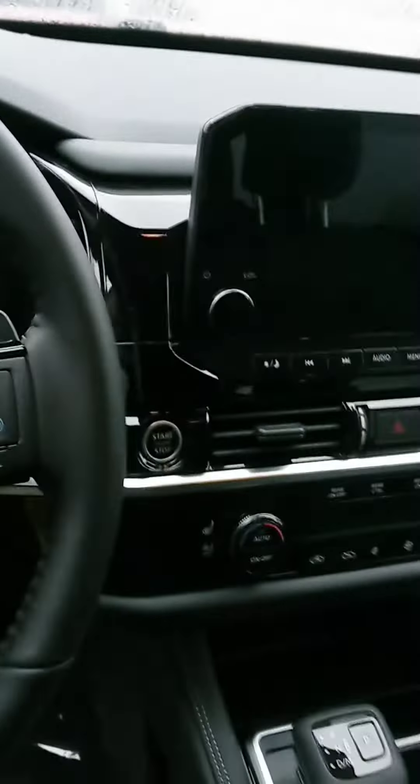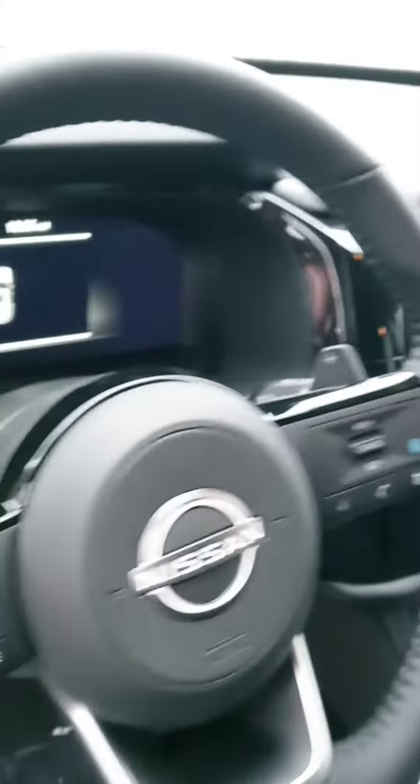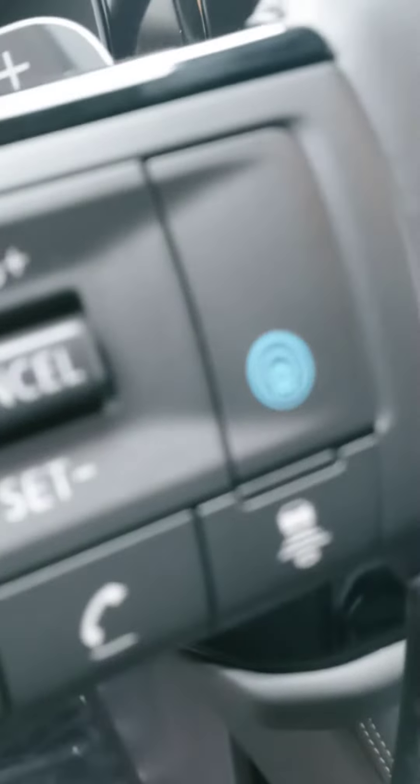A very comfortable seat here, nice digital display. Of course, there's your touch screen with your backup camera, your 360 shield view. Heated seats, cooled seats, wireless phone charger down there, heated steering wheel. And that blue button right there is your ProPilot Assist — it's actually a combination of features that help you drive. They provide a little bit of storage down there as well.